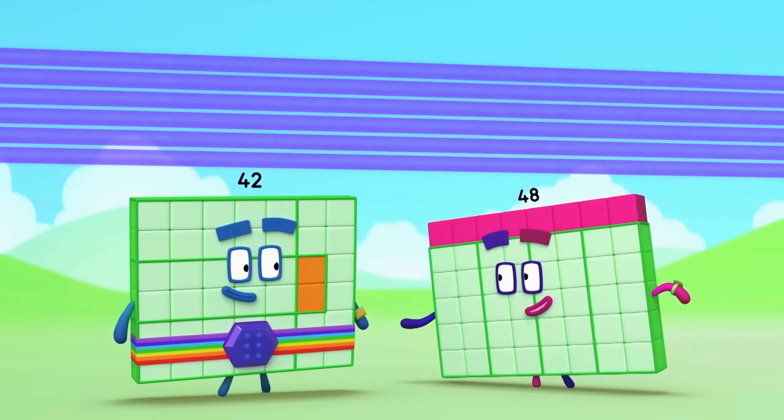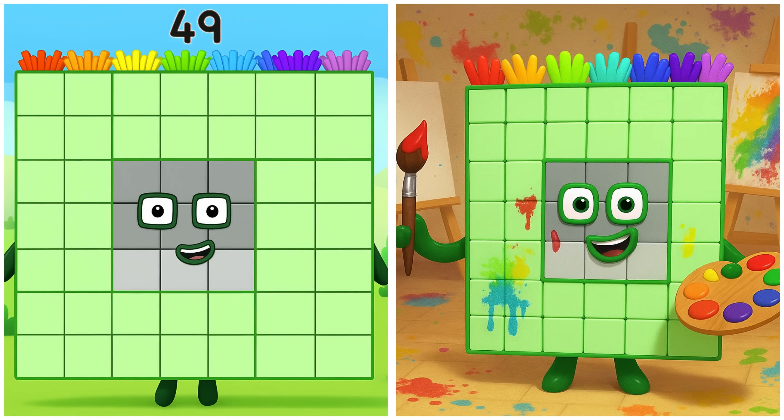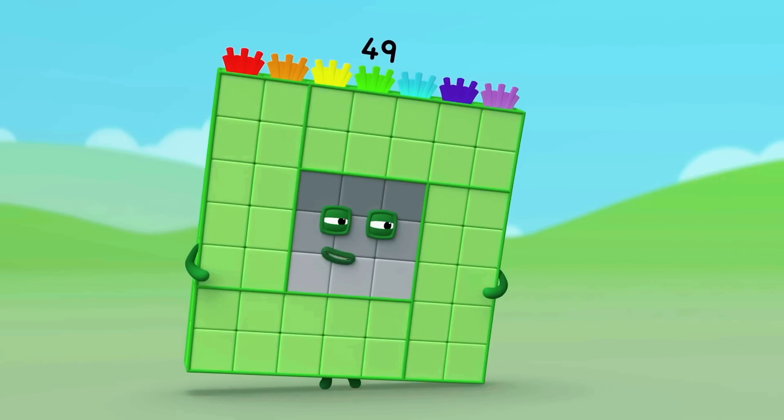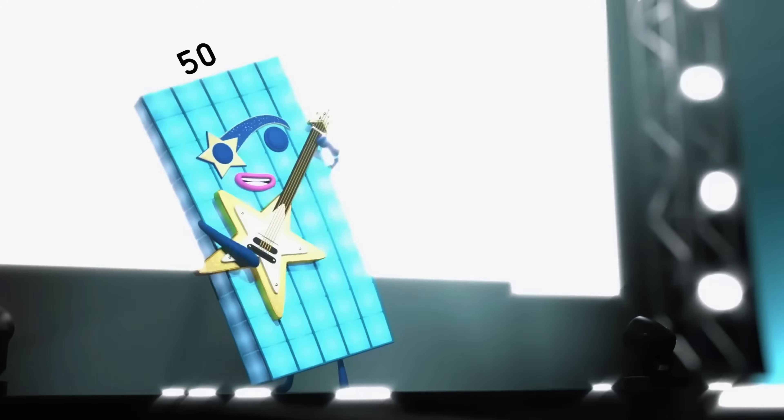Hello there, I'm 48! Activate! Forty-nine is creating detailed art — I make my rainbows 49! Fifty is painting a masterpiece. My name is 50!